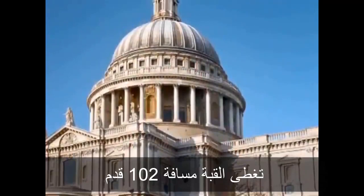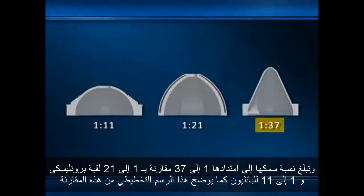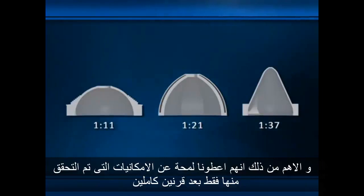With its 102-foot span, the dome of St. Paul's was certainly not the world's largest, but it was one of the most ingenious and far more economical than any previous domed structure. Its thickness-to-span ratio is 1 to 37, compared with 1 to 21 for Brunelleschi's dome and 1 to 11 for the Pantheon. From this comparison, you can see that Wren and Hooke grasped the benefit of thinness in a domed structure, and gave us a glimpse of possibilities that would only really be fully realized two full centuries later.